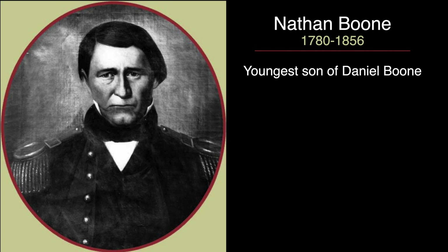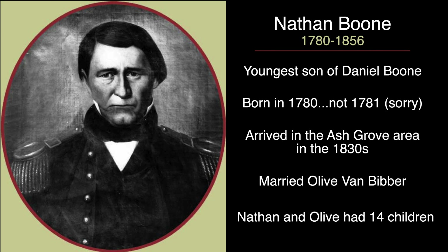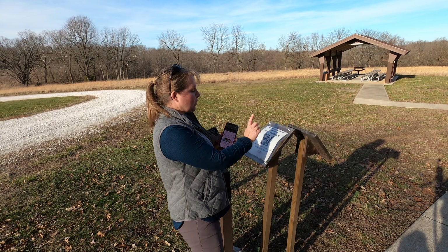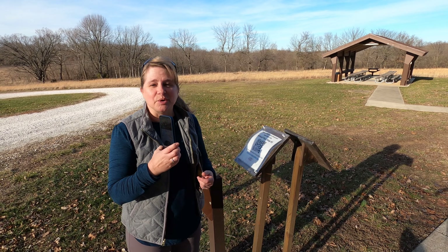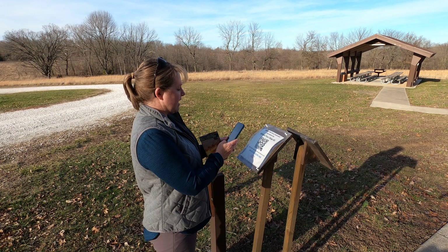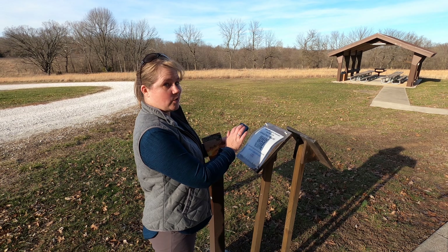Nathan Boone is the youngest son of Daniel Boone. He was born in 1781 in Kentucky and came to this area when he was in his 50s — this is the historic homestead of Nathan and Olive Boone. To start the virtual tour, right across from the kiosk you'll find QR codes to scan with your phone. It brings up videos that tell you all about the things on the tour. I've got mine scanned and I'm ready for video number one.